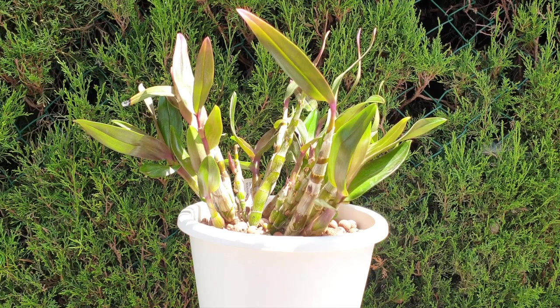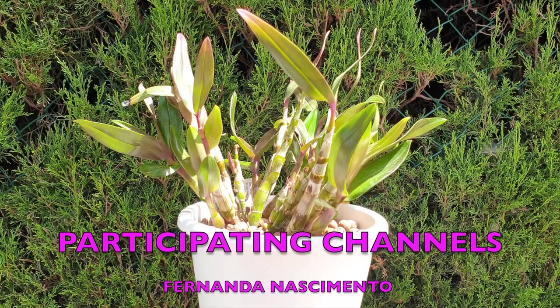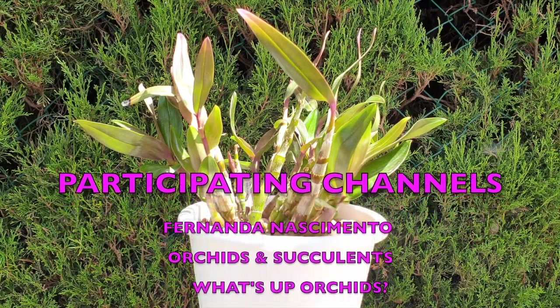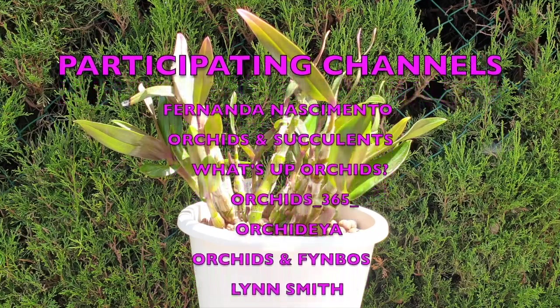Today we have another list of participants updating on their orchids: Fernanda, Nathimienta Orchids and Succulents, What's Up Orchids, Orchids 365, Orchidea Orchids and Finbos, and Lynn Smith.